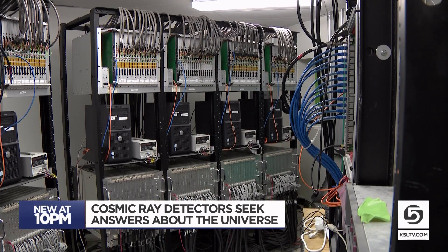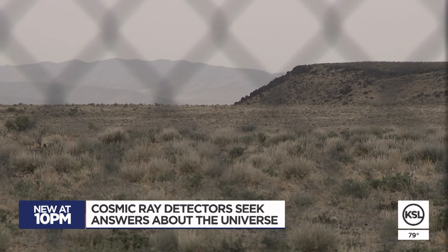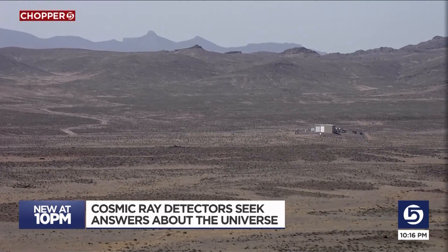Terabytes of data are stored in a server room to be later analyzed. They never know when these events are going to happen, which is part of the reason why the University of Utah's cosmic ray research program is so vast, spread across a half million acres.